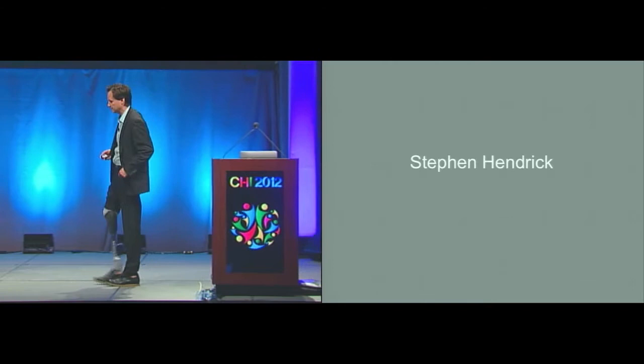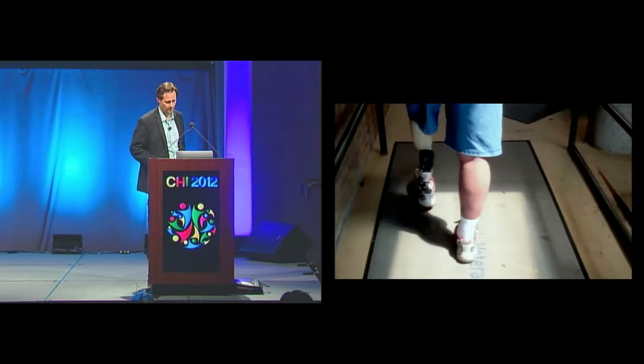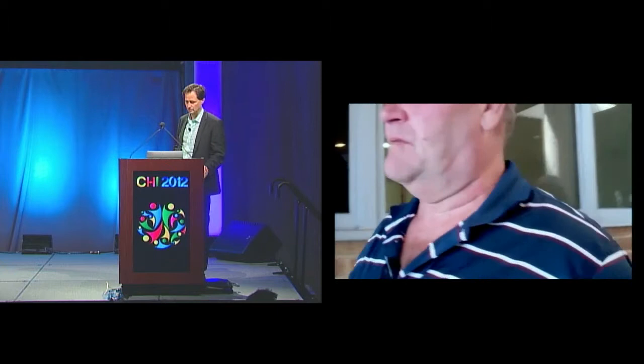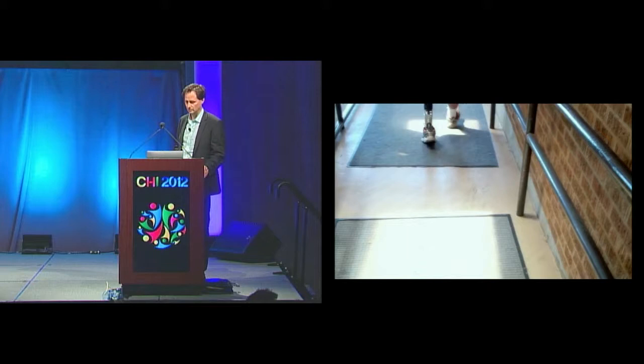And finally, Stephan Hendrick. Stephan is from Mississippi — a Medicare-aged individual. Here was his emotional response. These are cheers of joy. He said, 'I haven't wanted to move on in 14 years.' This is not tool use. This is embodiment. Thank you.